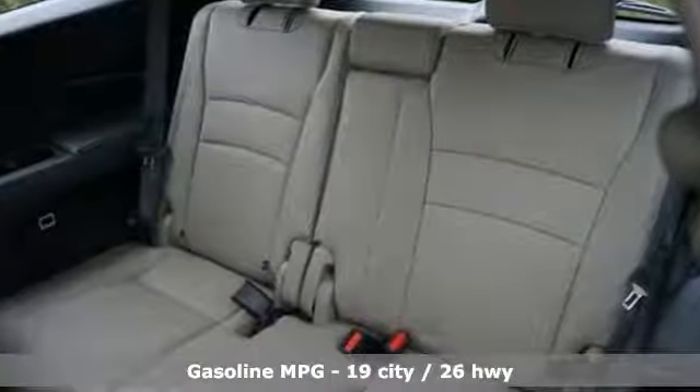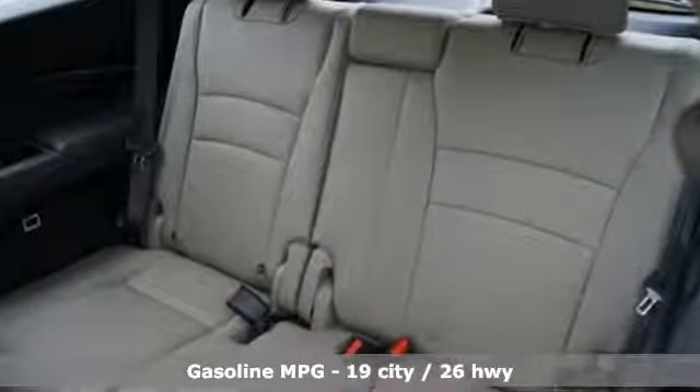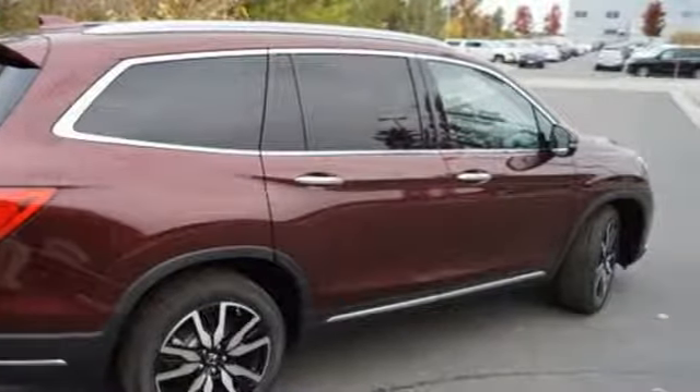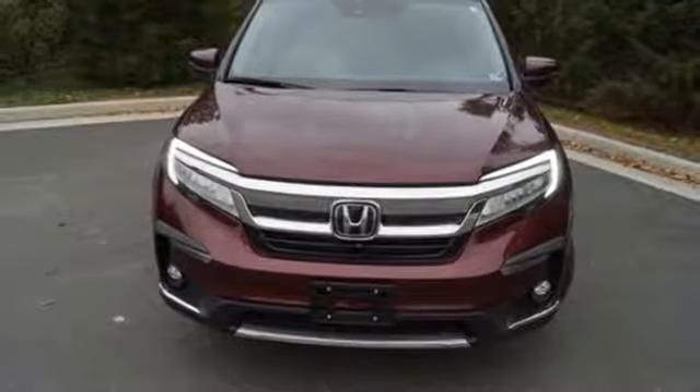Features include streaming audio, power heated mirrors, heated and ventilated leather bucket seats, configurable instrument gauges, and doors and push-button start proximity key.